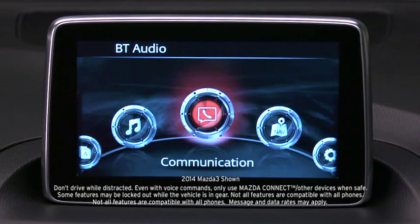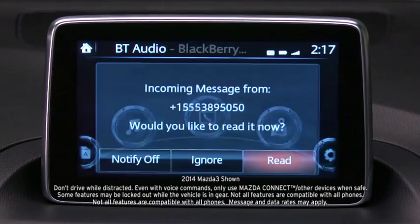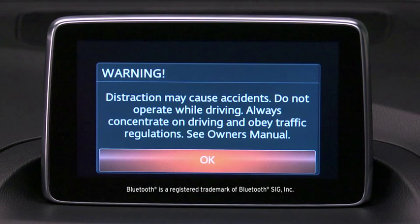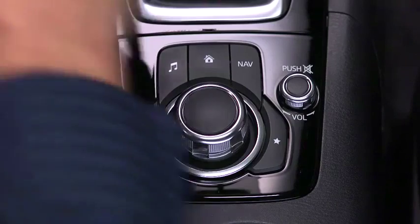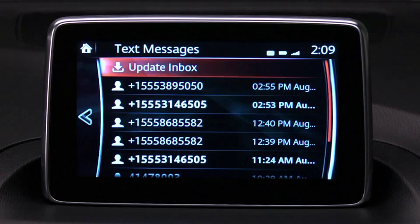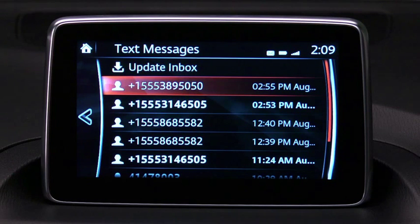SMS text communication reads incoming messages aloud and lets you reply with your own preset messages. Turn on your paired Bluetooth smartphone with message access profile and the vehicle's audio system. Up to 20 new SMS text messages can be downloaded from your smartphone.